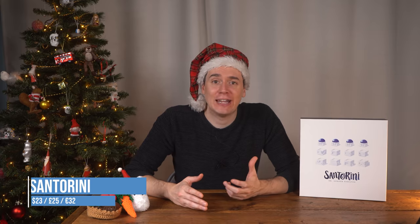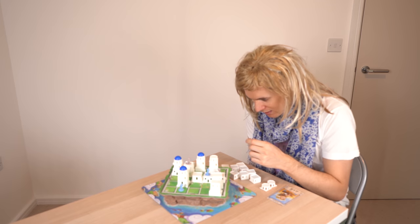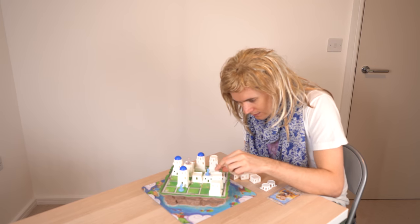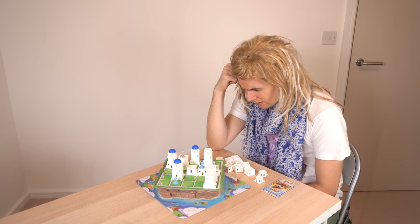In Santorini, you're collaboratively building the Greek island of Santorini with stunning plastic blocks. The challenge is to get your person into a winning position without being stopped by your opponent. You can learn the rules in 30 seconds but it will take a lifetime to master. Each game you play with different god cards which twist the dynamic, meaning it's always a refreshing challenge.